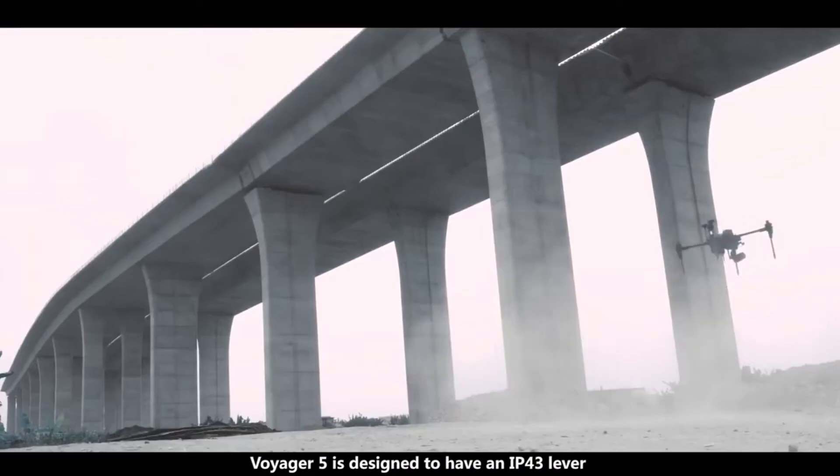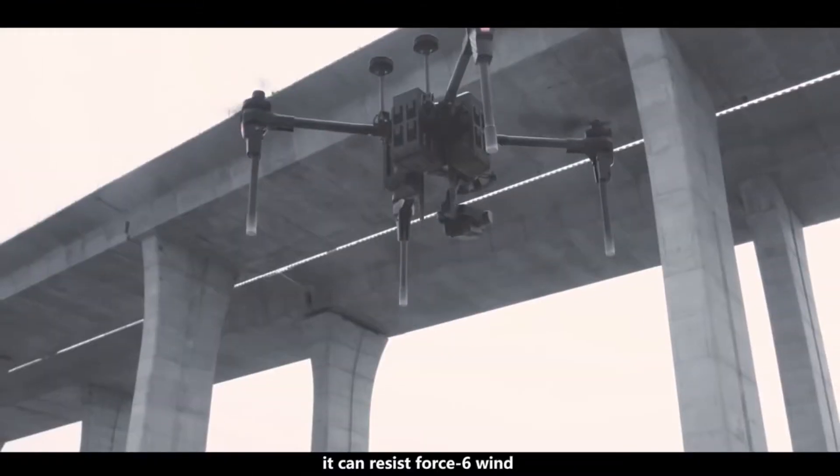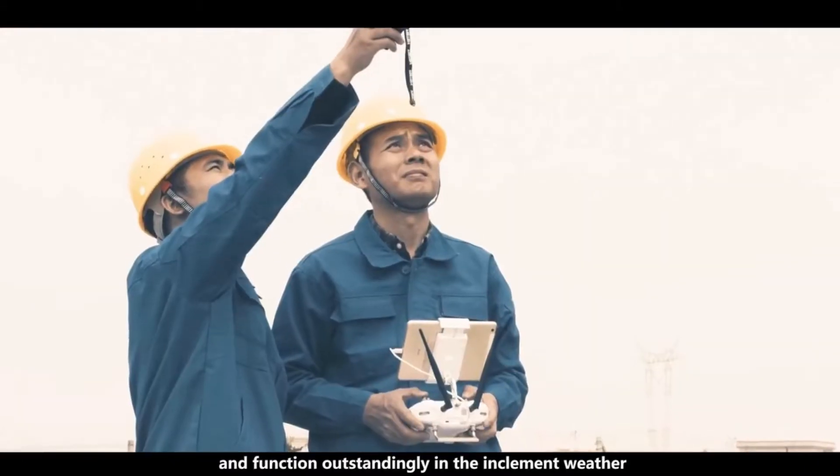Voyager 5 is designed to have an IP43 level dust-proof and waterproof ability. It can resist level 4 to 6 winds and function outstandingly in inclement weather.